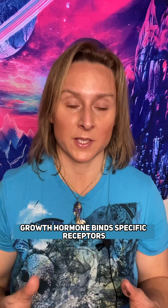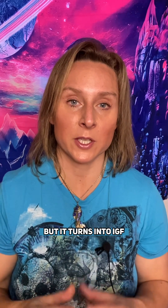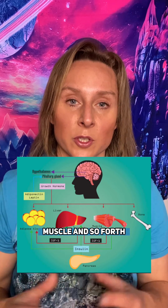Growth hormone binds specific receptors and has activities in the body relating to healing, but it turns into IGF — or insulin-like growth factor — in the liver, which has effects on fat, muscle, bone, and so forth.